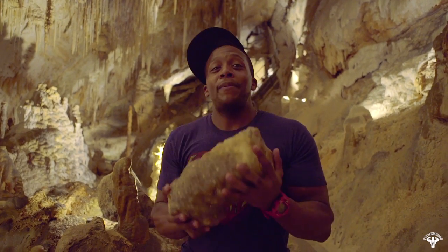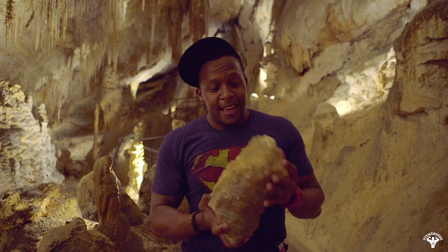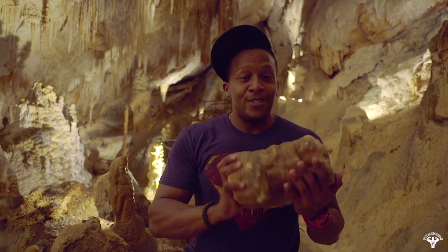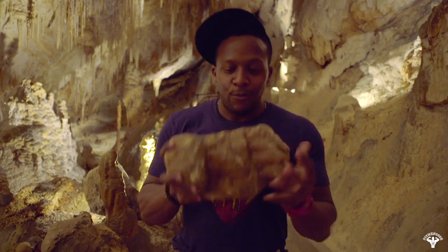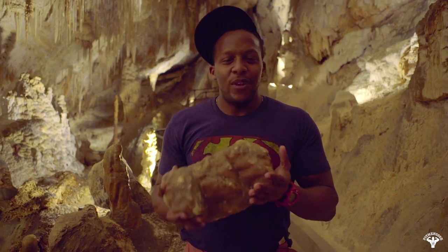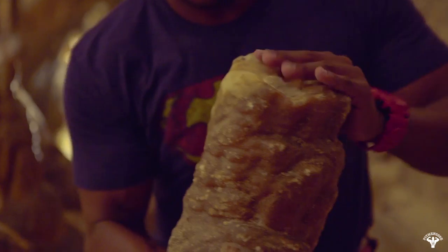This is a piece of stalagmite — because it grows from the ground up. This is a couple thousand years of history that I'm holding right here in my hand. It's kind of heavy; I'd say it weighs between 50 and 55 pounds. Check that out.